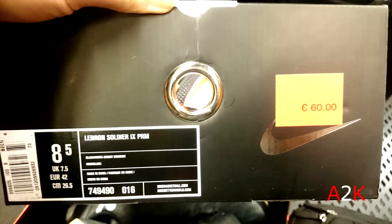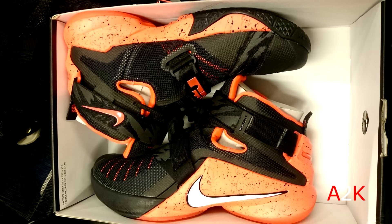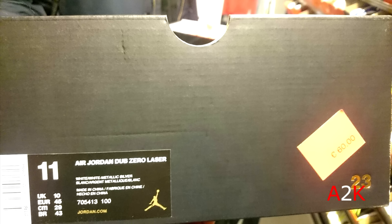And then this pair of LeBron Soldiers — first time seeing the LeBron Soldiers in the Nike outlet. Not my favorite model; if I bought a LeBron it would be the LeBron 10 or LeBron 11, not LeBron Soldiers.